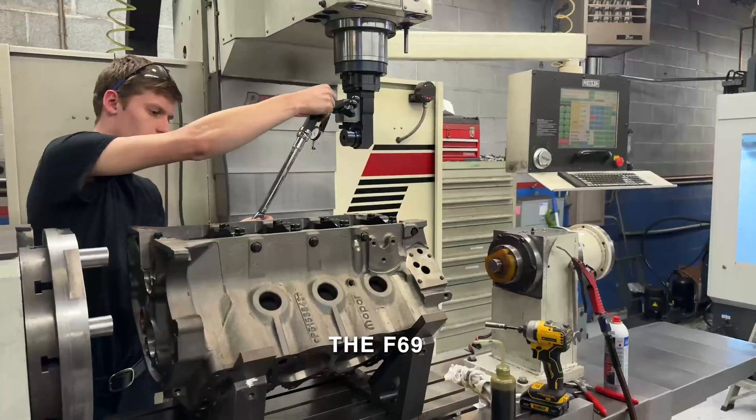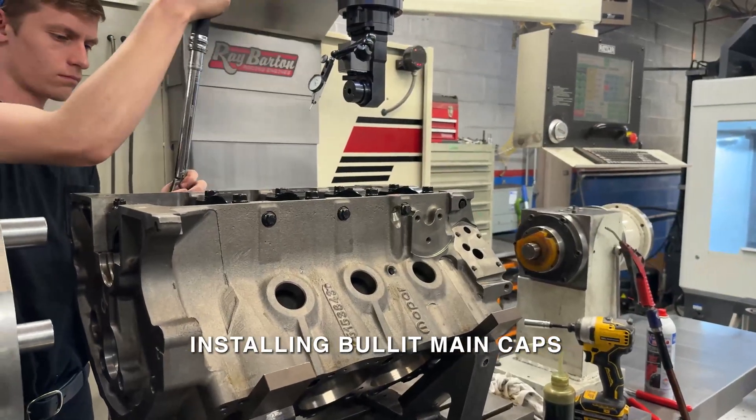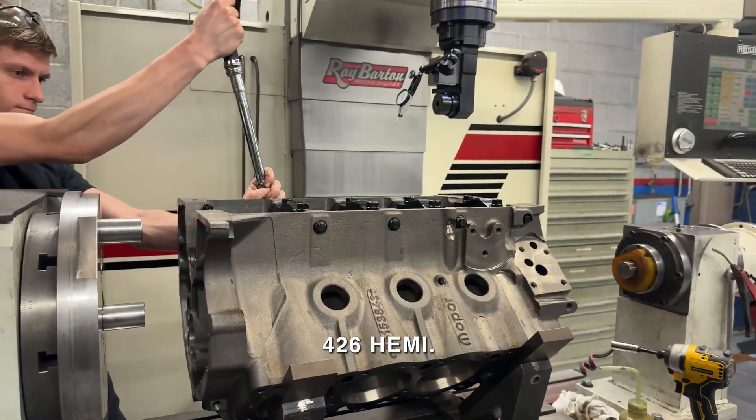This is the block machine, the F69, and we're about to do a cap job on these — installing billet main caps on this, so we're going to machine those out. This will be a 426 ME.